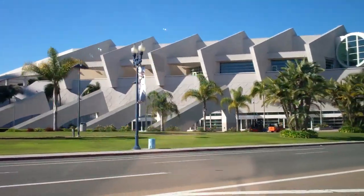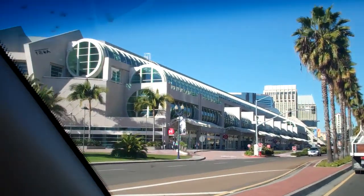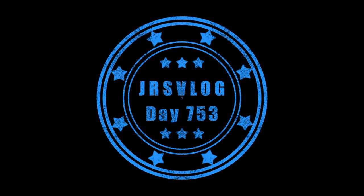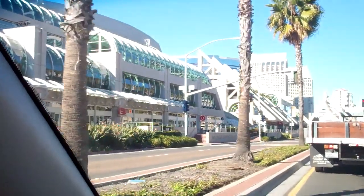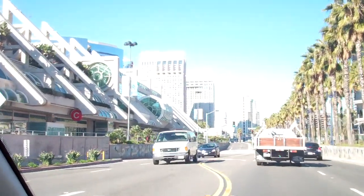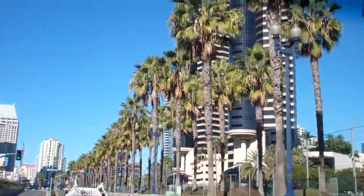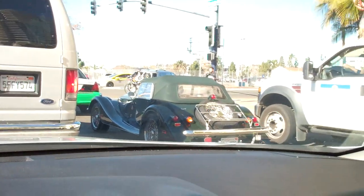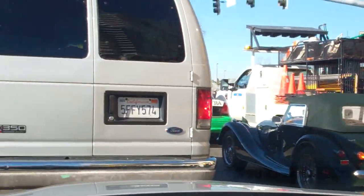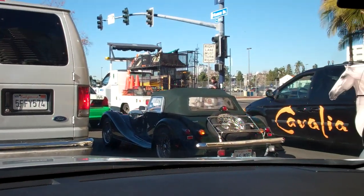The San Diego Convention Center is where they have events like Comic-Con and all that stuff — that's where KassemG goes to do all of his stuff. It's pretty nice, though a little small compared to everything around it.